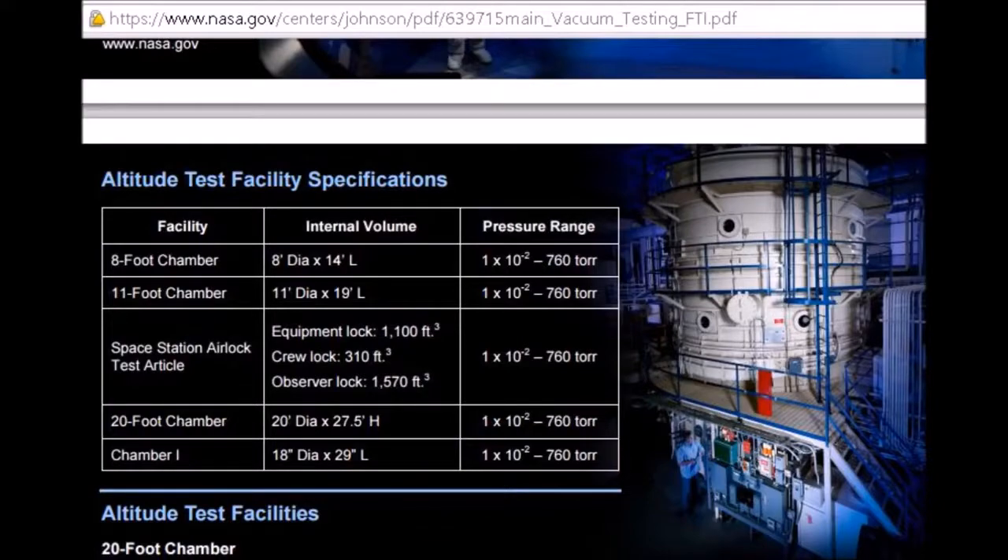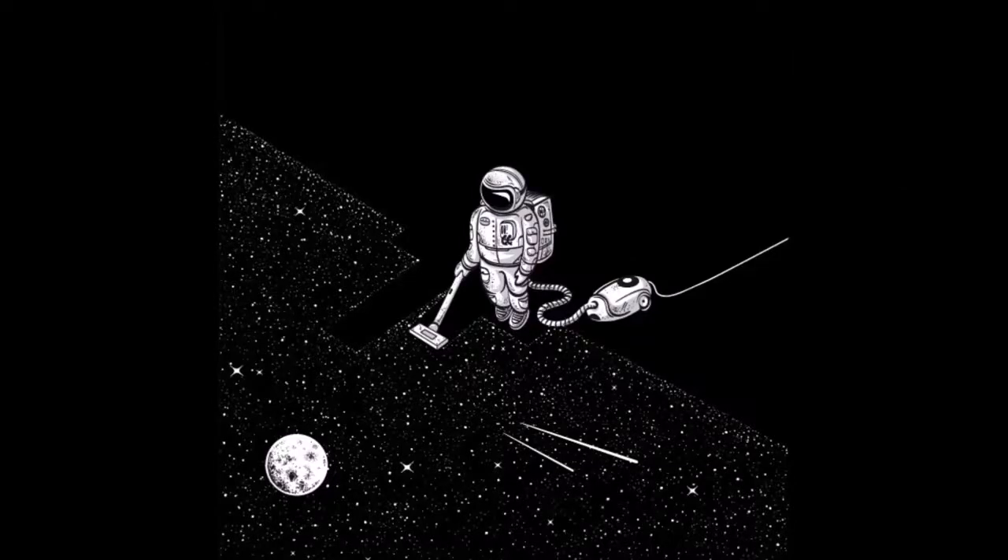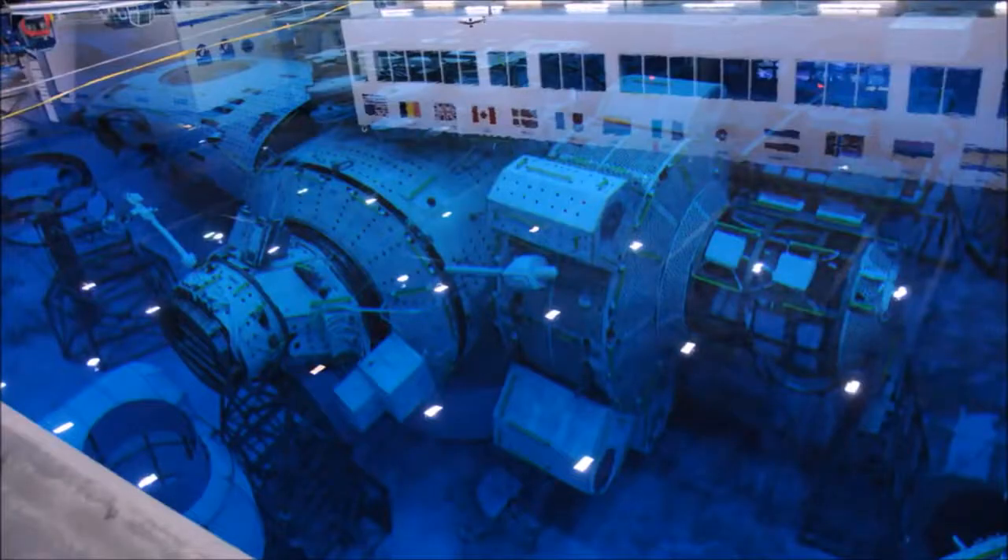They can't even recreate the vacuum of outer space, and they don't train in a vacuum. There's almost no footage at all of any astronauts even in a vacuum chamber. And they even tell you it's their policy to only train underwater — they don't train in a vacuum chamber. This is a complete fail. I want to discuss the major problems I have with NASA's policy of training astronauts in a gigantic swimming pool.